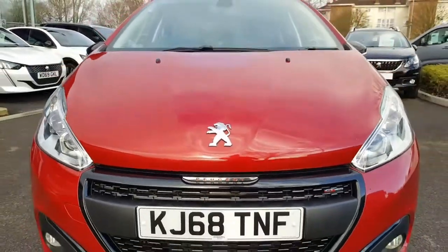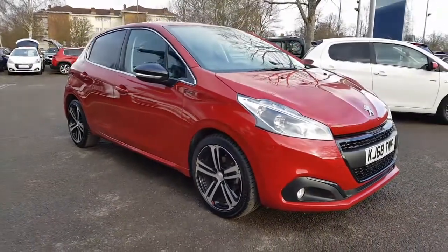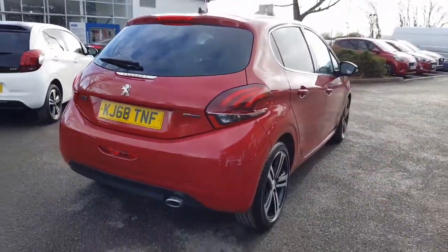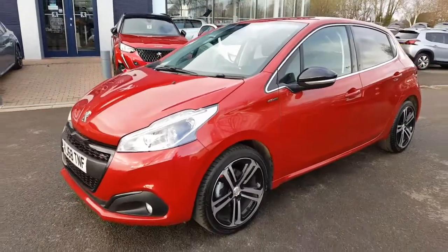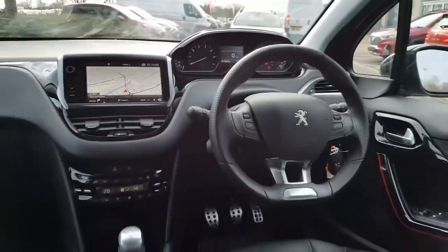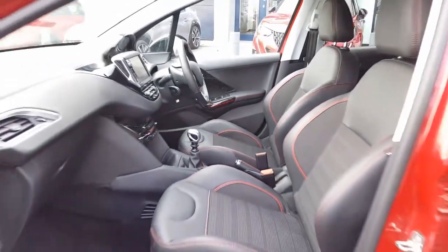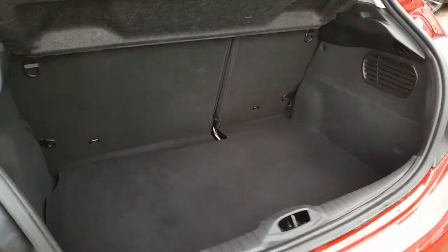So let's have a look around. This car's got the 1.2 litre PureTech engine that gives you 110 horsepower. It's got a 6-speed manual gearbox, done under 13,500 miles.